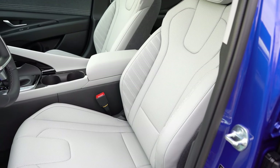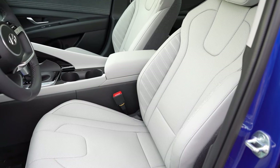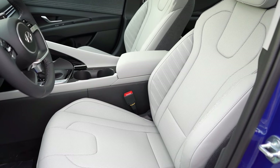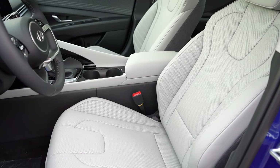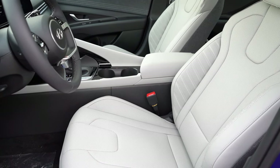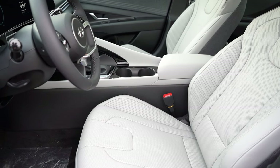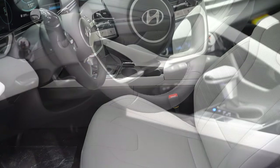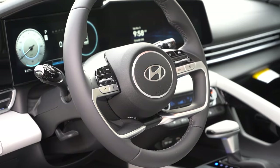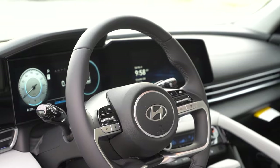Moving to the front seats: manually adjustable cloth seating for SE and SEL, H-Tex leatherette for the Limited. Power driver's seat with power lumbar and heated front seats on the Limited and the SEL with convenience package. Seat comfort has been perfectly fine. The steering wheel is tilt and telescoping, leather-wrapped for the Limited and SEL with convenience package, with grips that are bolstered on the thicker side. No issues whatsoever with that steering wheel.